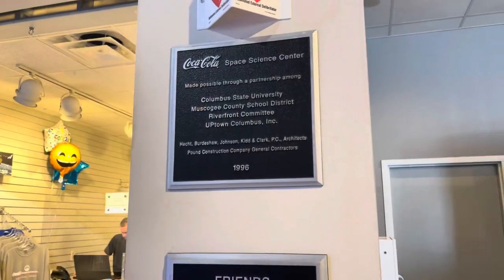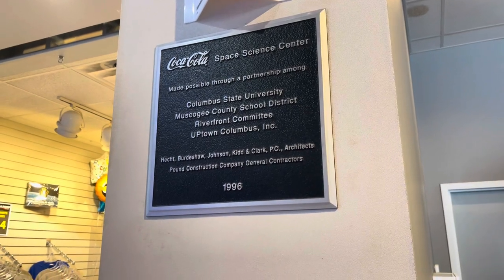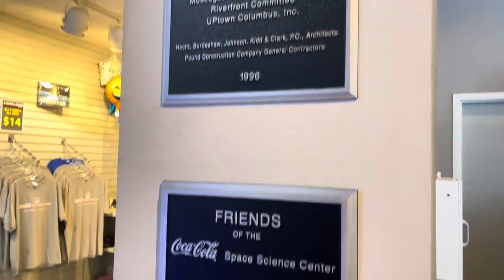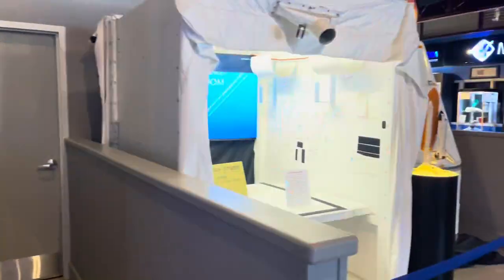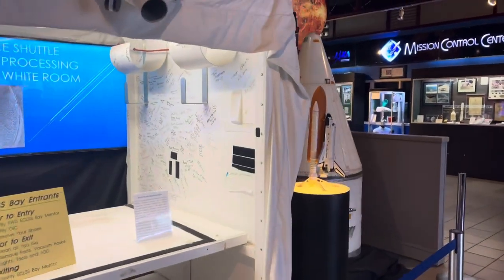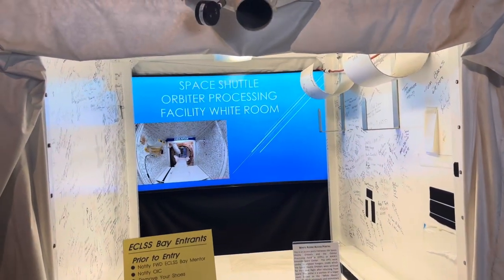Here are some plaques, and inside here — 1996, made possible by a partnership among Columbus State University. Here's a little gift shop; I'll go in a little bit later to see what they have. This is a little sign-in thing I guess. Space shuttle orbiter processing facilities room.